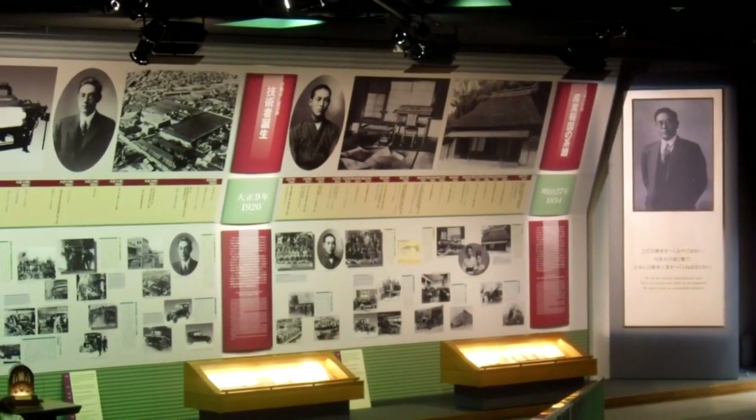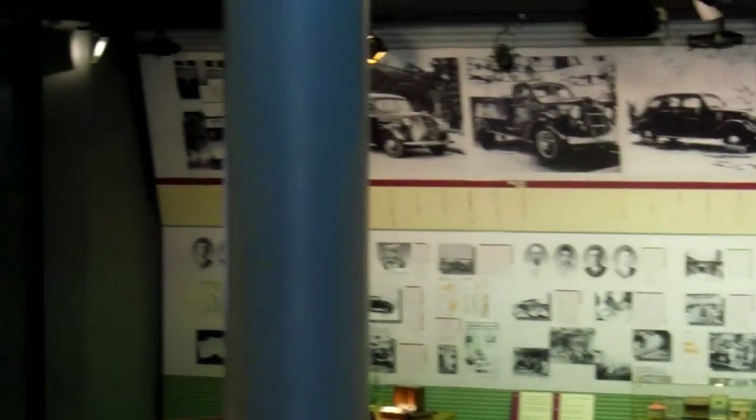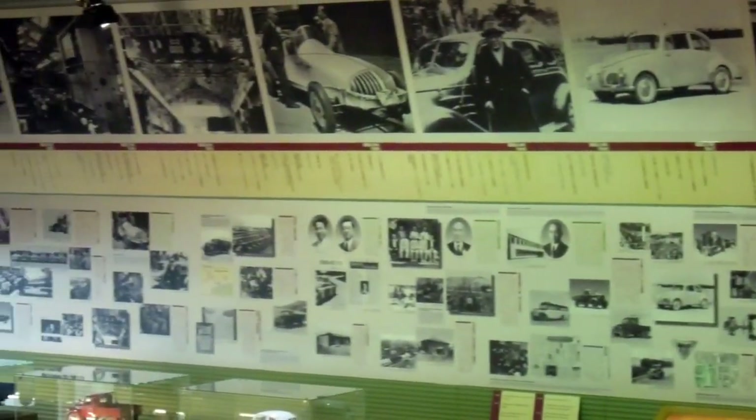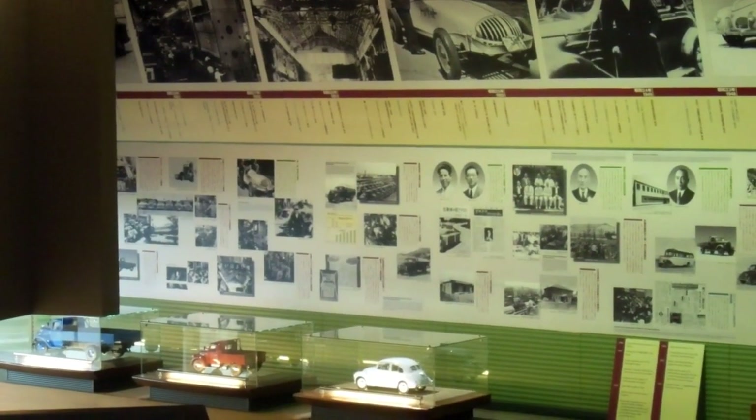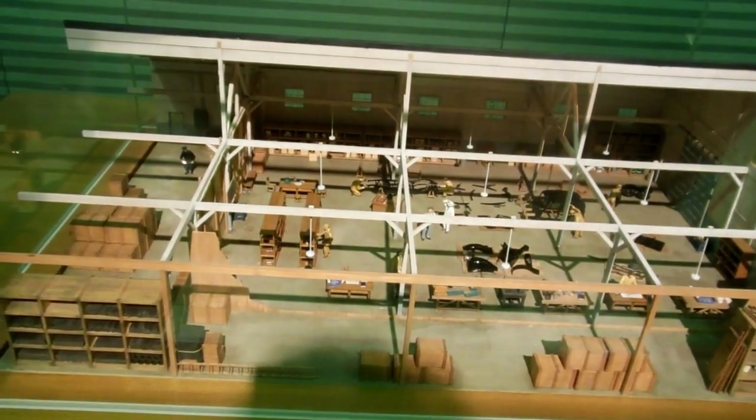The car museum we already showed you had the history of the cars. This is more about the history of the people involved — the family themselves plus the people around them — and a bit of the cars too, but mostly the focus is on the people. So if you only have a limited amount of time in Japan or in Aichi, probably the car museum is the place to go, or the factory. But if you have a bit of extra time, this is interesting too.